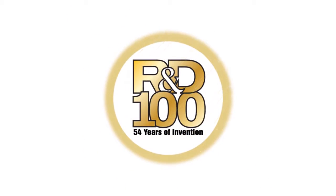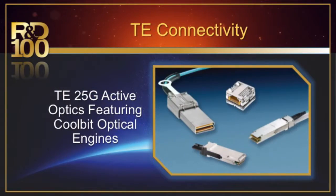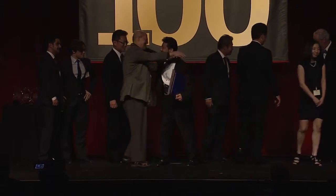Your new product might have what it takes to win an R&D 100 Award. Now in its 54th year of identifying the year's most innovative technologies, the R&D 100 Awards are your opportunity to shine a bright light on your latest product development. They're also a great way to honor your team members, recognizing their contributions to the advancement of technology and your organization.